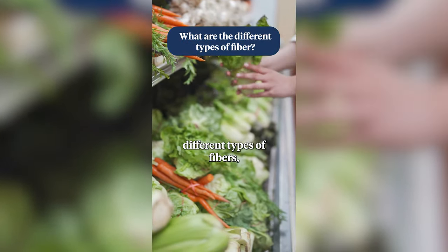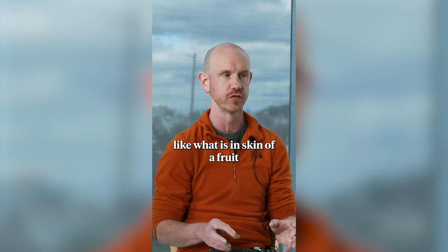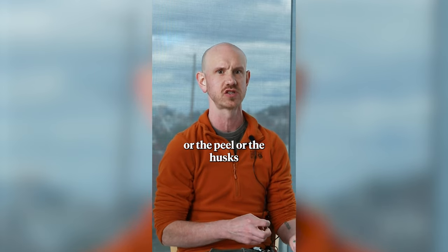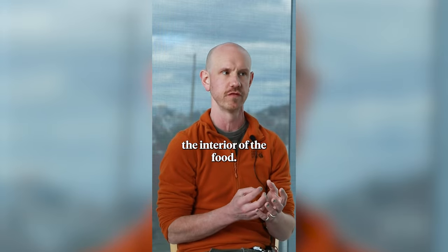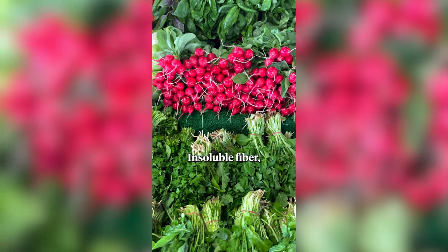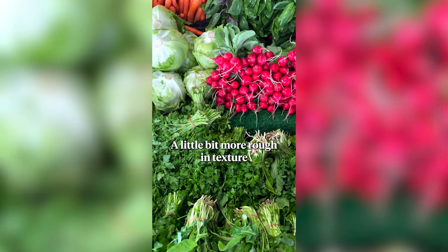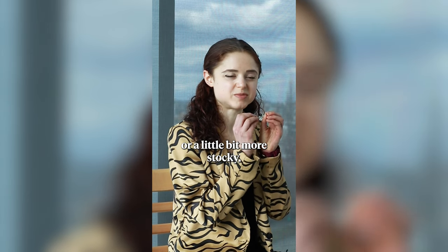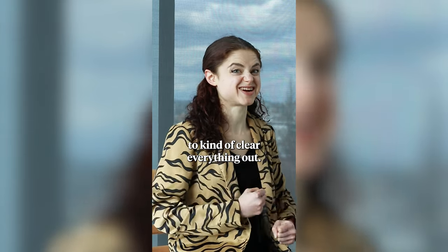When we think of the two different types of fibers, insoluble fiber is often like what is in the skin of a fruit or the peel, or the husks, or the seeds, whereas soluble fiber is more of like the interior of the food — the meat of the apple, the interior section is where a lot of that soluble fiber resides. Insoluble fiber — you can kind of think of it as like the outside structure of a plant, a little bit more rough in texture, a little bit more stocky, a little bit more stringy.